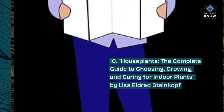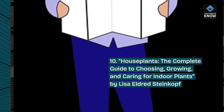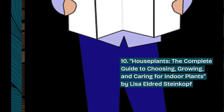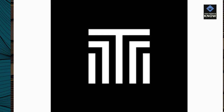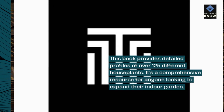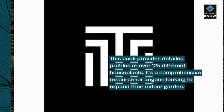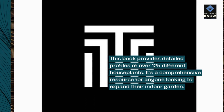10. Houseplants: The Complete Guide to Choosing, Growing, and Caring for Indoor Plants by Lisa Eldred Steinkoff. This book provides detailed profiles of over 125 different houseplants. It's a comprehensive resource for anyone looking to expand their indoor garden.